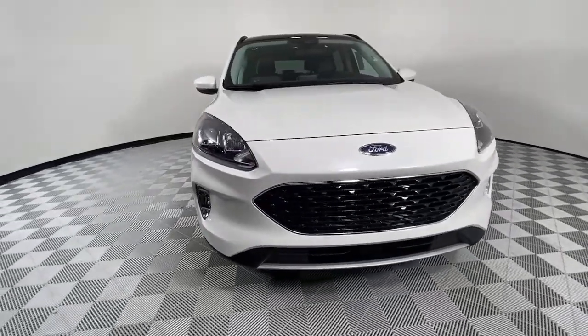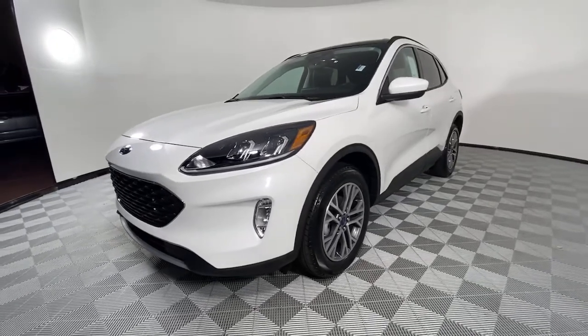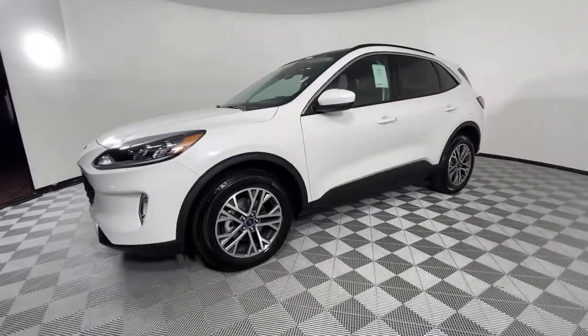You're gonna love the 2021 Ford Escape. De-stress and decompress in this sleek and sporty Escape.